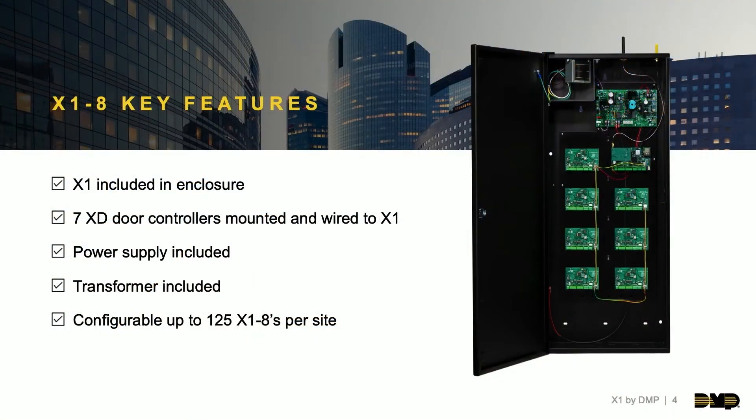With the X1 8, everything comes mounted and wired as you see in the enclosure — no snapping boards in place or wiring them together. We wanted this access system to be as efficient as possible. They're configurable up to 1,000 doors per site, or 125 X1 8s. You can mix and match X1 8s with X1s however you see fit for your end users.